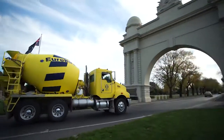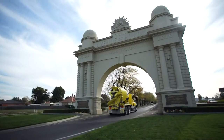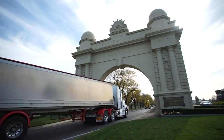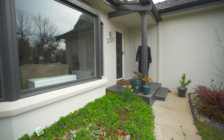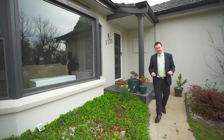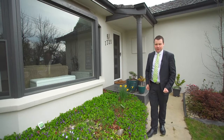Located just through the Arch of Victory opposite the Ballarat Golf Club, this home has everything at its fingertips, including schools, shops and public transport. With a list of features too long to mention them all, you must inspect this home to truly appreciate what's on offer.